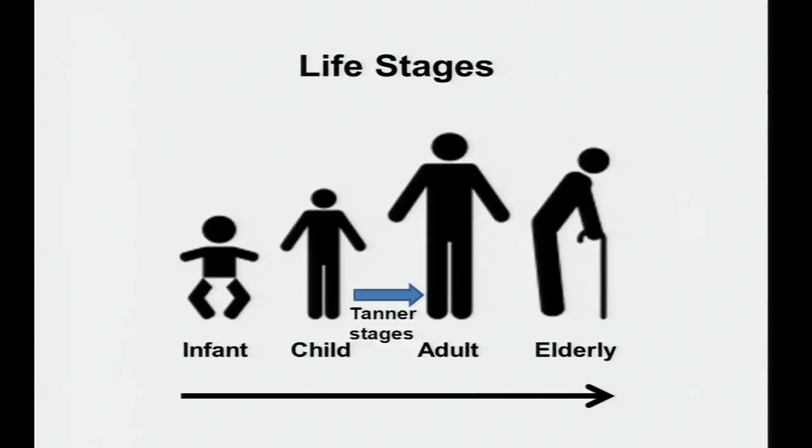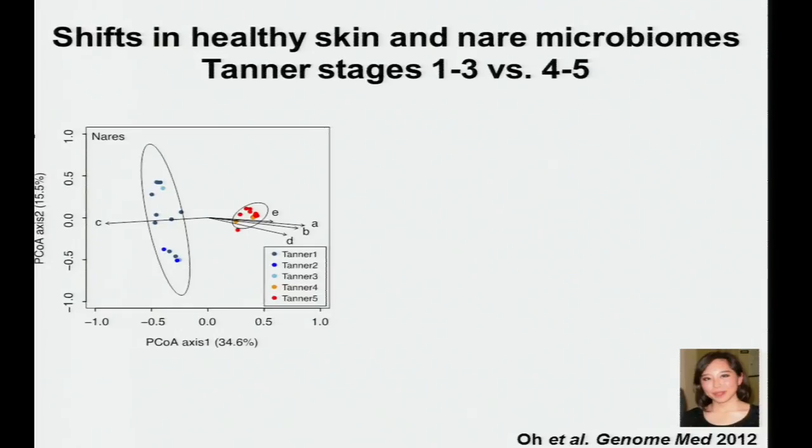There is something called Tanner stage, used by pediatricians to assess sexual maturation, based on breast tissue, genitalia, and pubic hair development, ranging from one (pre-pubertal) to five (fully developed adult). We had cohorts ranging from age two to adulthood. Julia Oh in Julie Segre's lab compared these data by Tanner stage, and we see a striking difference between Tanner stages one, two, three versus four and five — from the nares but also similar separation at other skin sites.